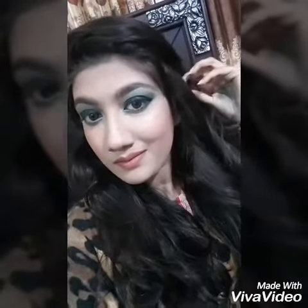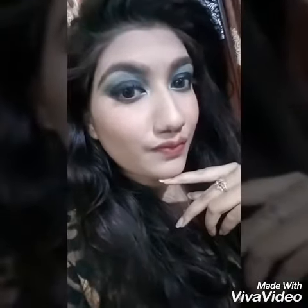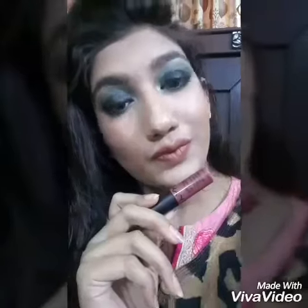Assalamu alaikum everyone, welcome to my channel. My name is Tani and this is my very first video. Today I'm going to show you some NYX Soft Matte Cream lipsticks. This is the first shade, it's called Roam.